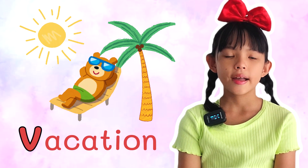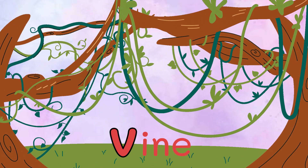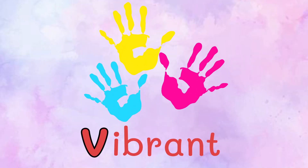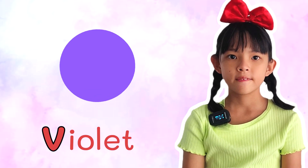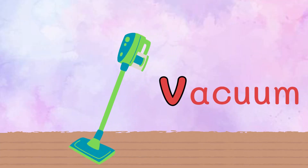Vacation. Vacation. Vine. Vine. Vibrant. Vibrant. Violet. Violet. Vacuum. Vacuum.